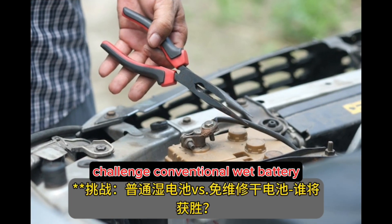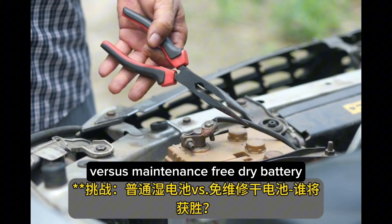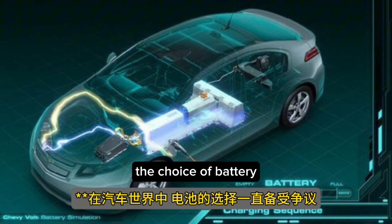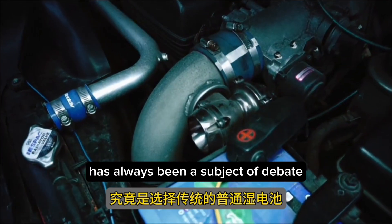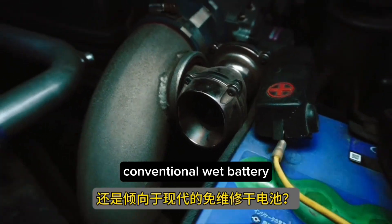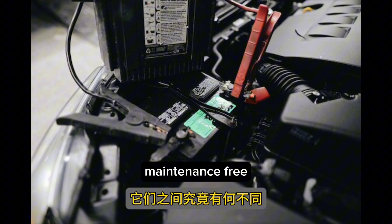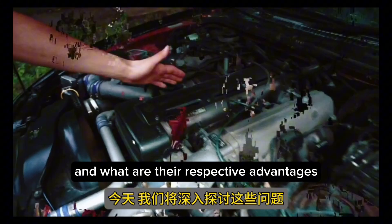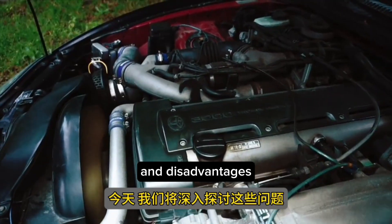Challenge: conventional wet battery versus maintenance-free dry battery — who will prevail? In the world of automobiles, the choice of battery has always been a subject of debate. Should you opt for the traditional conventional wet battery, or lean towards the modern maintenance-free dry battery? What are the key differences between them, and what are their respective advantages and disadvantages?